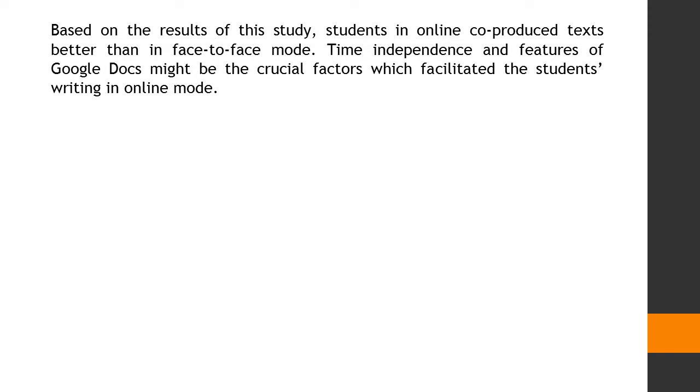Based on the results of this study, students in online mode co-produced texts better than in face-to-face mode. Time independence and features of Google Docs might be the crucial factors which facilitated the students' writing in online mode.